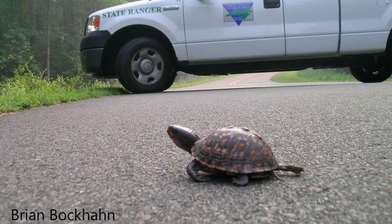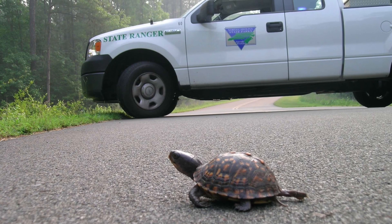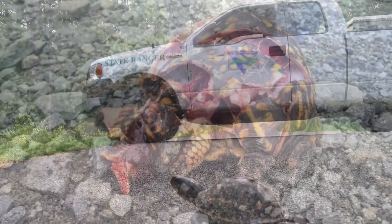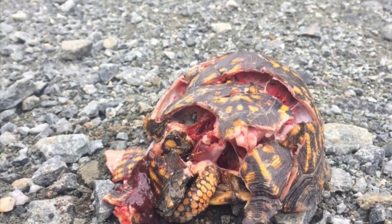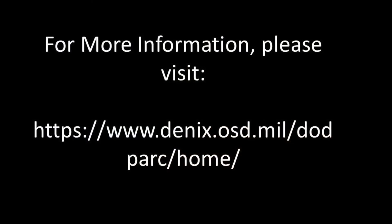Military natural resource managers may consider addressing threats to this species including habitat loss, alteration and fragmentation, vehicle strikes, and illegal collection in their integrated natural resources management plans. For more information on eastern box turtles including a fact sheet, please visit our website.